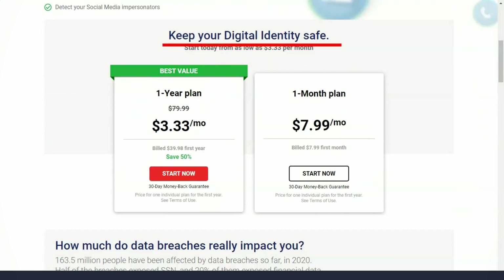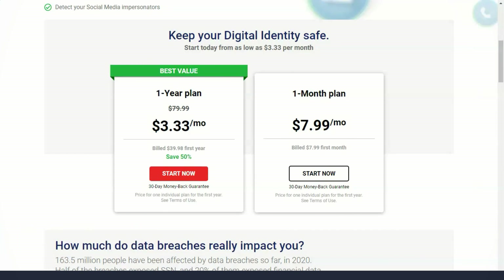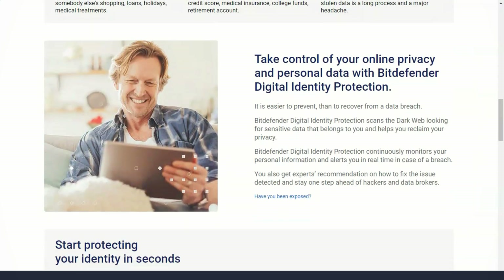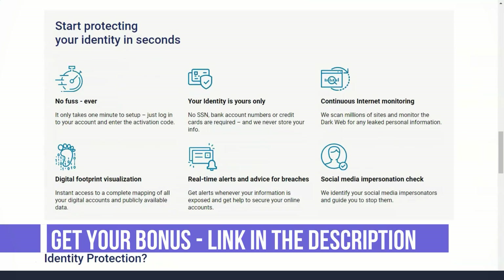When you visit sites, many of them collect information about your behavior. Some use this information to serve more relevant ads, while others share it with other companies. More often than not, you don't even know that the page is spying on you. Bitdefender's anti-tracking extension detects and blocks such web trackers to protect your online activity. An added bonus is a significant reduction in website loading times.